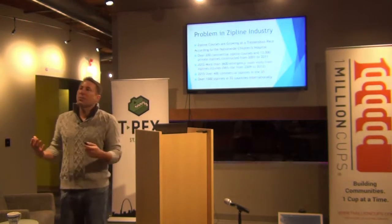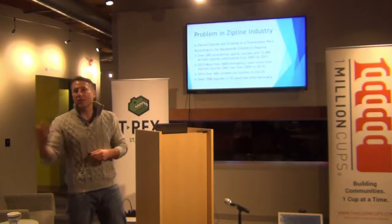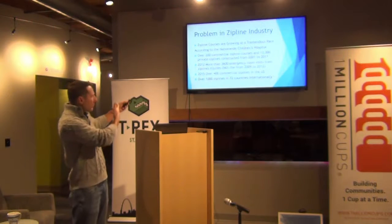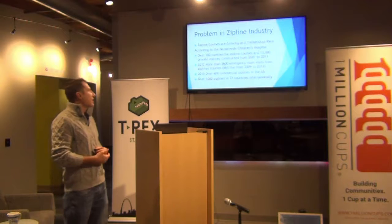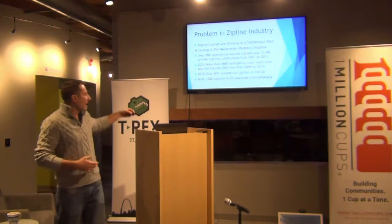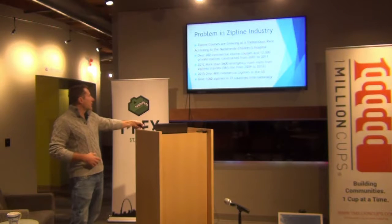There's a huge opportunity for a better braking system and better safety procedures as people are approaching the landing. You can see a huge rise in emergency room visits because there wasn't a better safety system to be able to slow down as you're approaching the landing.